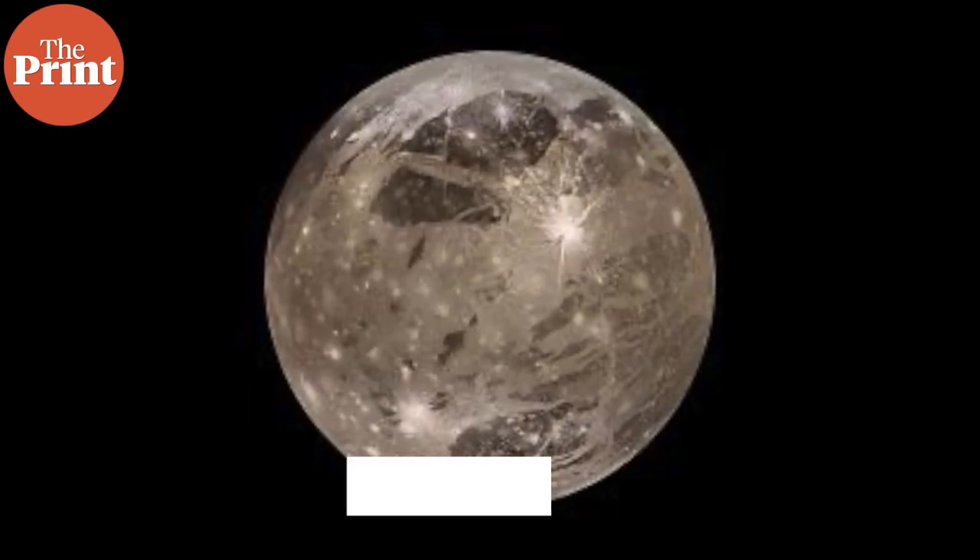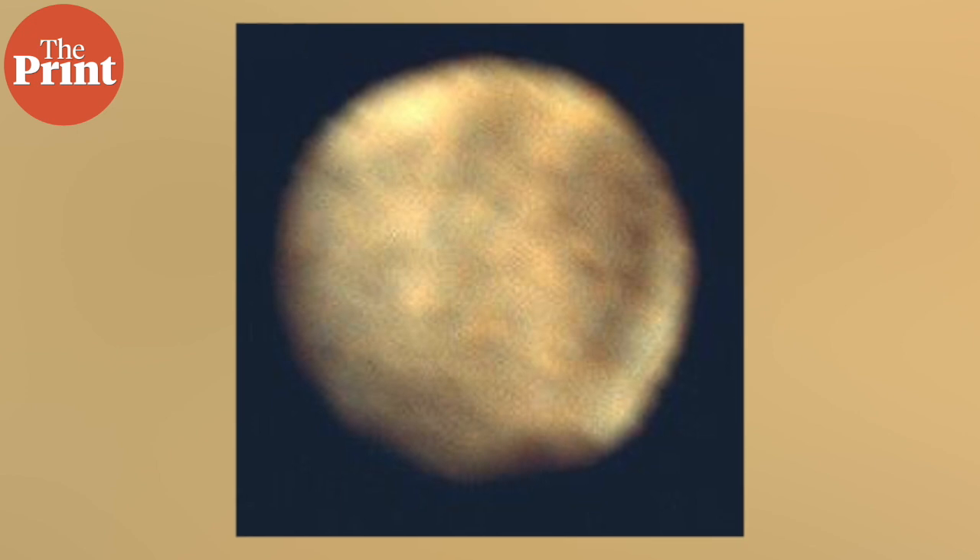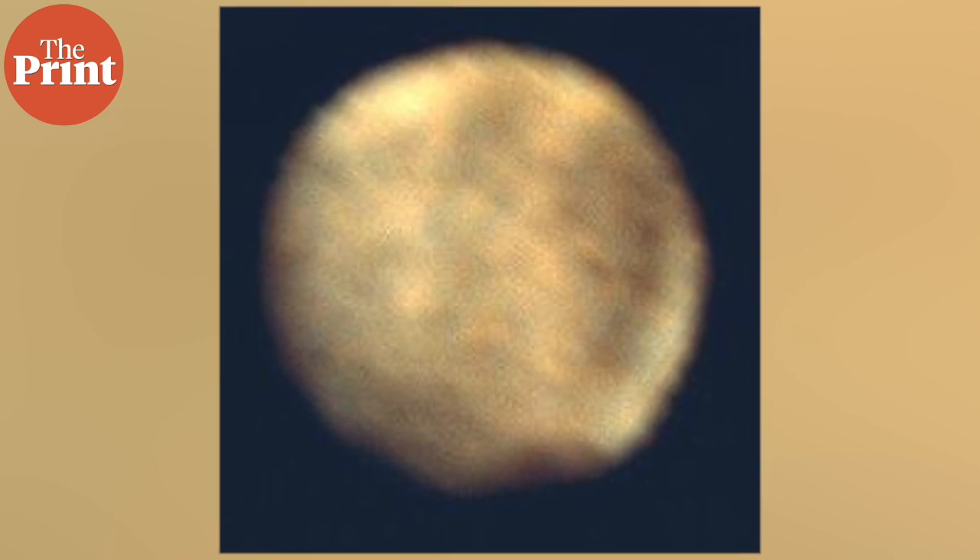However, temperatures there are so cold that water on the surface is frozen solid. Since Ganymede's ocean would reside roughly 100 miles below the crust, the water vapour discovered by Hubble is unlikely to represent the evaporation of this ocean. Ganymede's surface temperature varies strongly throughout the day and around noon near the equator, it may become sufficiently warm that the ice surface releases some small amounts of water molecules.